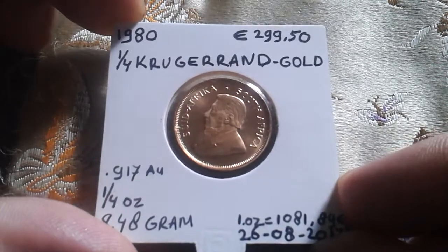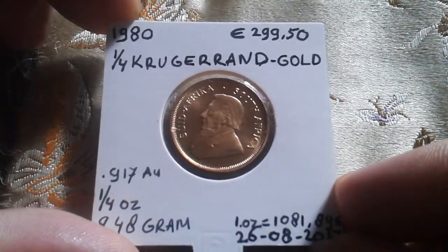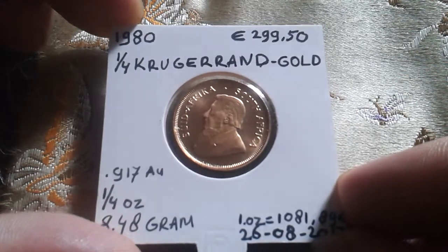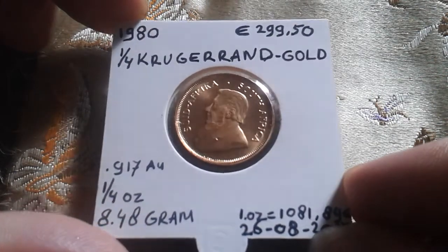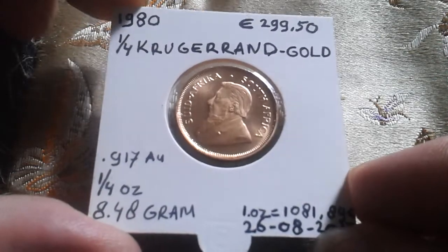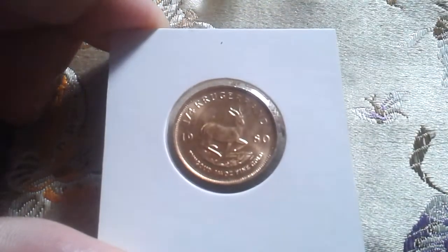I bought a quarter ounce Krugerrand. I paid 299 euros and 50 cents for it. The gold content is 91.7% and it weighs 8.48 grams, and this is the reverse.